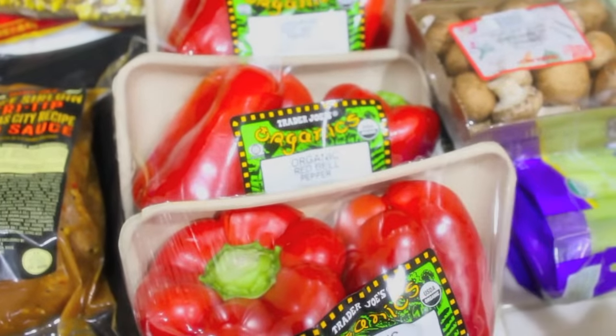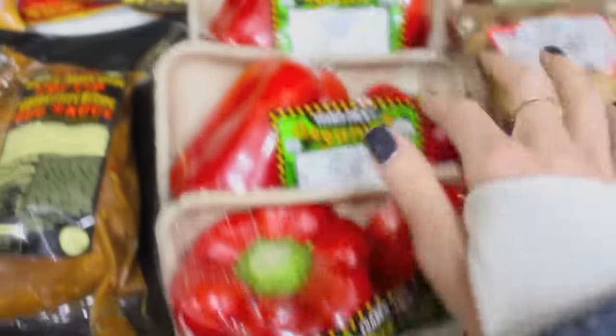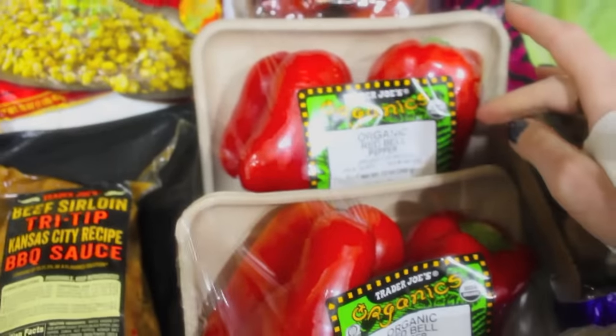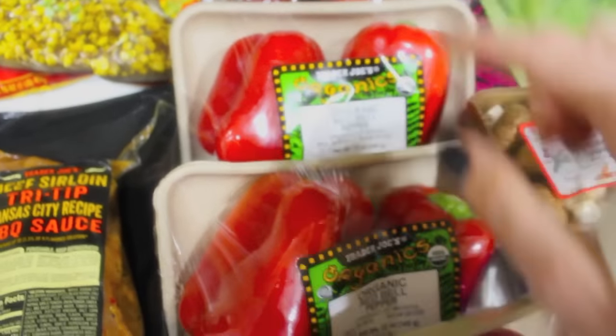I'm planning on making tomato stew and they were out of the little three-pack ones I usually get, so I had to get them like this. I got three packs of red bell peppers — I'm also going to be using one for my salad, hence the mushrooms. And there are my tomatoes that I need for my tomato stew.